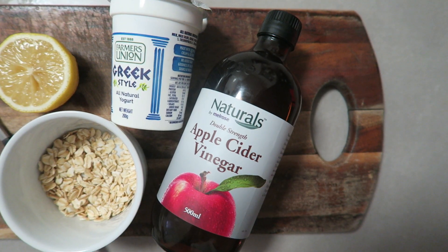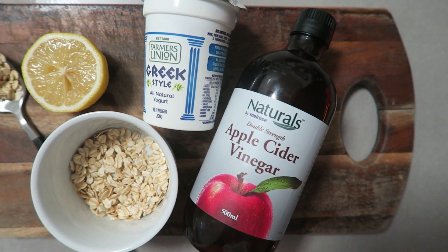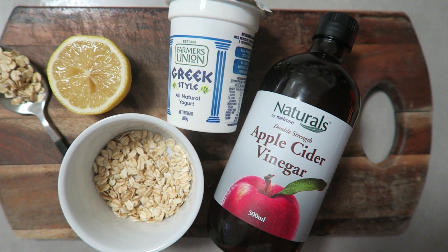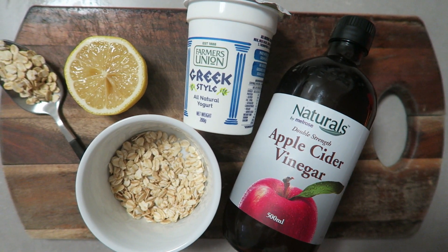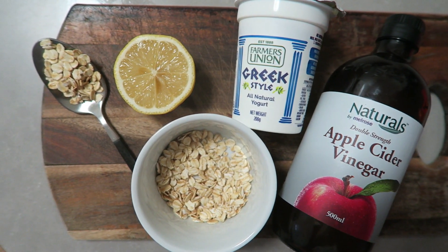The second natural skin remedy I want to talk about is this soothing face mask which I have been using for the past couple of months. It's seriously amazing for your skin and so easy and affordable to make using ingredients found in your kitchen. You're going to need two tablespoons of natural yogurt, two tablespoons of rolled oats, half a juice of a lemon, and one tablespoon of apple cider vinegar.